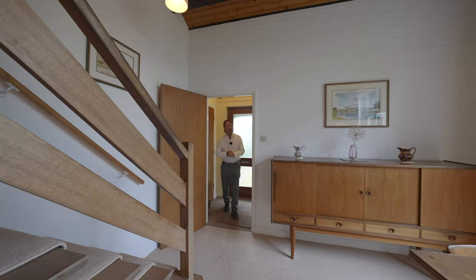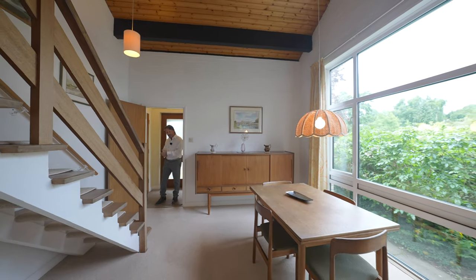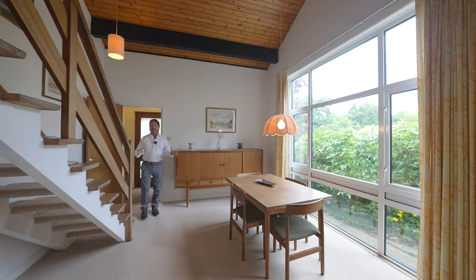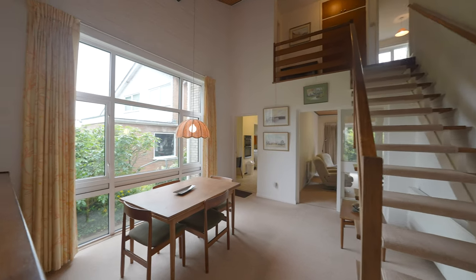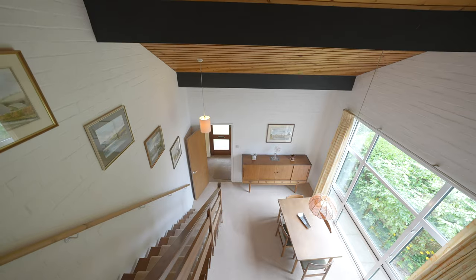On entering the property you have this entrance hallway with access to a ground floor cloakroom and integral garage. You then step into the first reception room, currently used as a dining room, with full length window to the side and a beautiful vaulted ceiling.